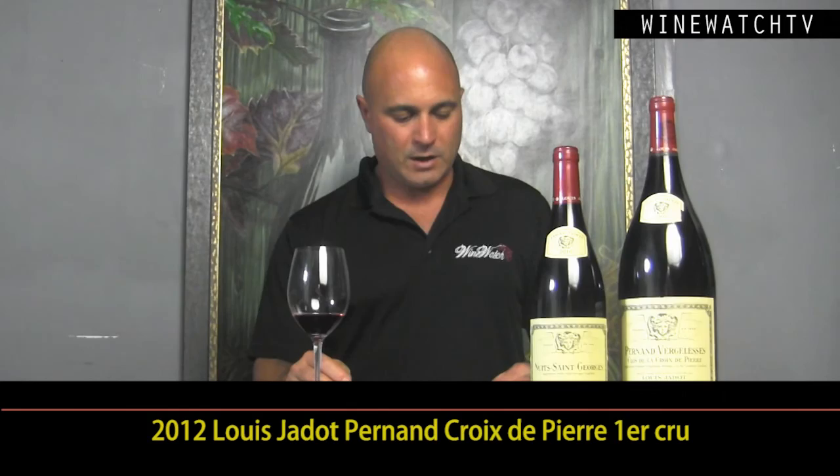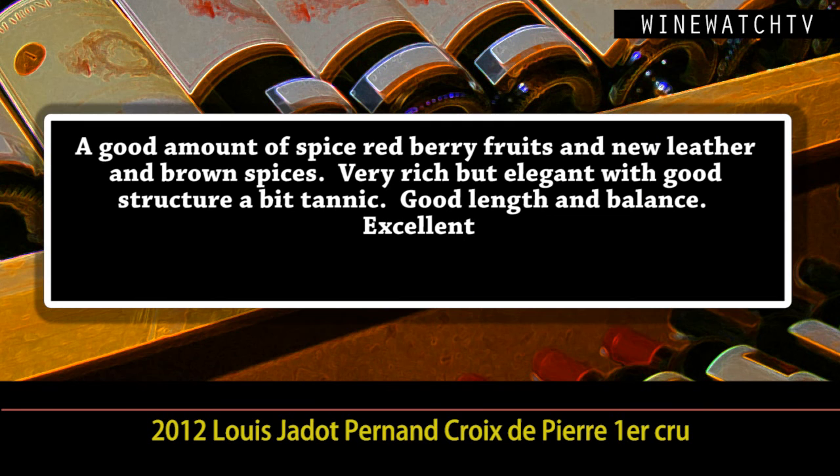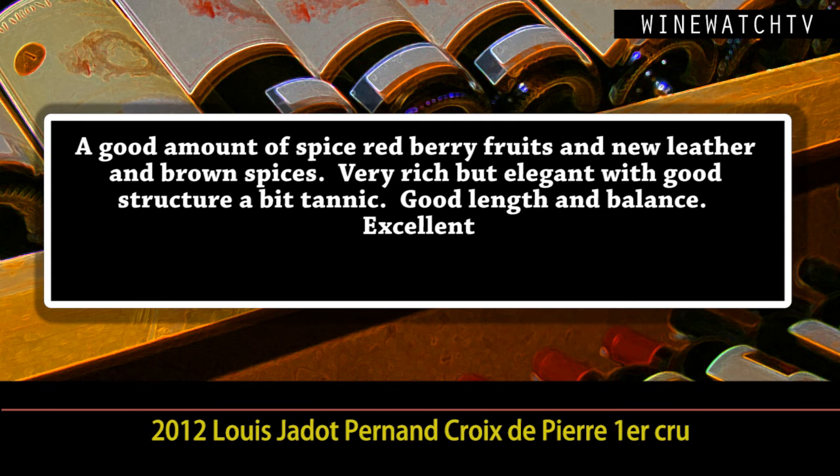And then one of the better values: the Pernand Clos de la Pierrière Premier Cru. Lovely red berry fruit here, some nice leather and brown spices, very rich and elegant, good structure, a bit tannic — but give these 2012s a little time. Check out everything we've got from 2012. We've got some 2011s still, we've got 2010s, we've even got some older vintage wines on this offering, like a case of 2005 Nuits-Saint-Georges Premier Cru.